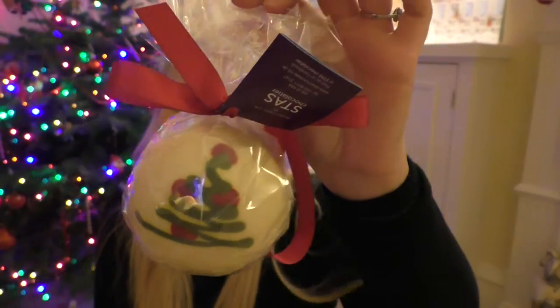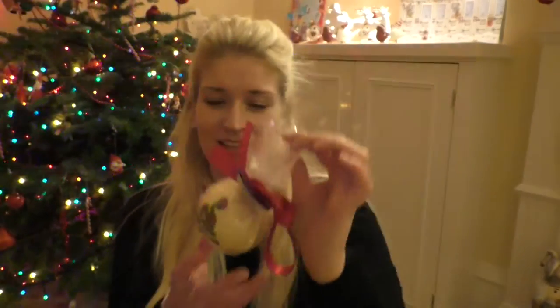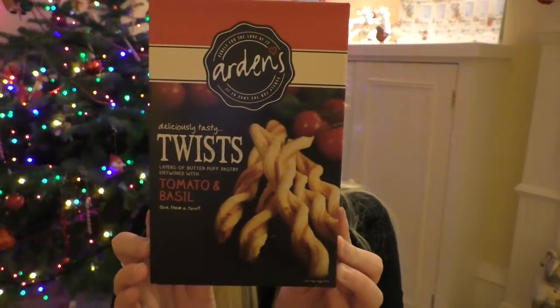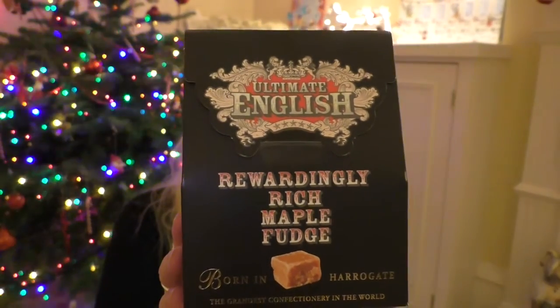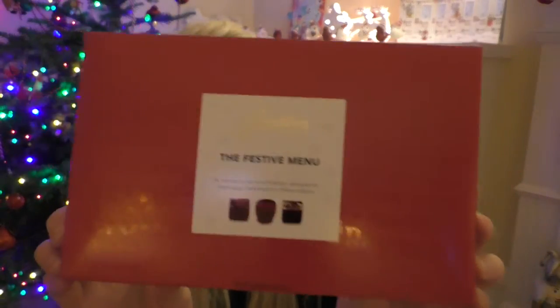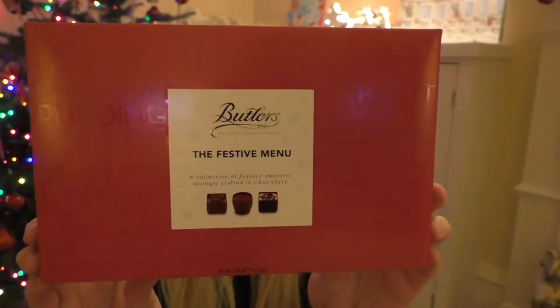This is Alex's favorite thing from the basket so far — it's a white chocolate bauble with a decorative tree on it. I think it's hollow, and that's by Stass Chocolatier. Next up we have some tomato and basil cheese twists, then we have some rewardingly rich maple fudge.